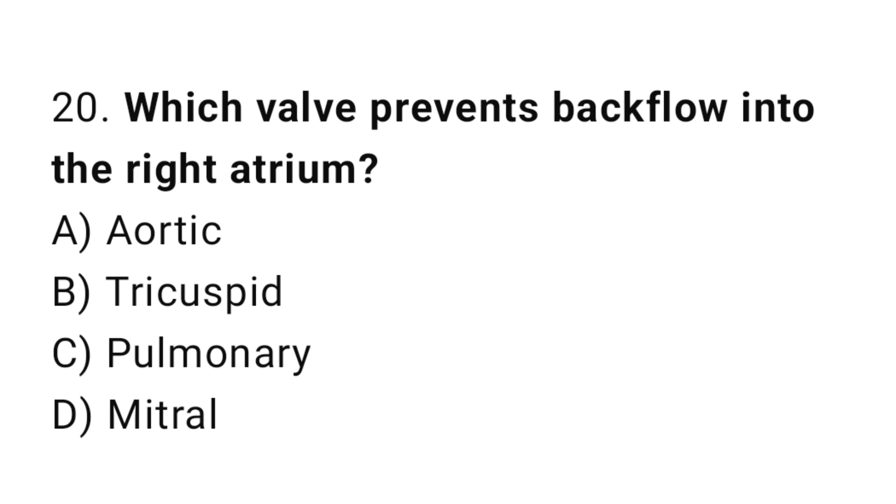Q20: Which valve prevents backflow into the right atrium? The right answer is B, tricuspid.